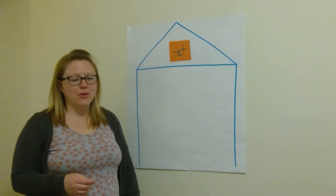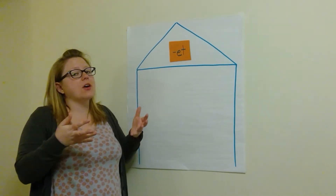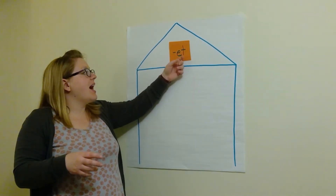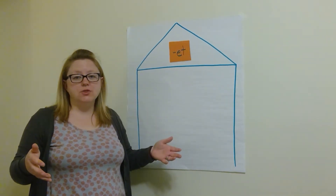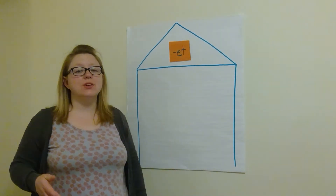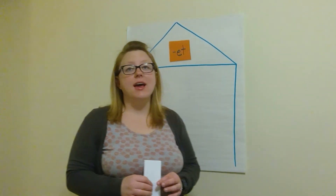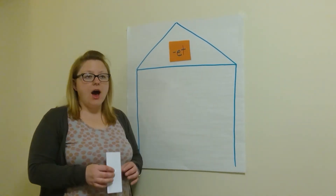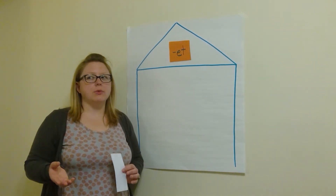You saw it on my word family house. The 'et' word family is a group of words that all end with 'et'. So today I have some pictures for you of words that are 'et' family words, but then I have a little story for you too, and we're going to find the 'et' words in the story. So if you're thinking about different words that end with the 'et' sound, the first one that comes to mind is something that you just learned about in reading.